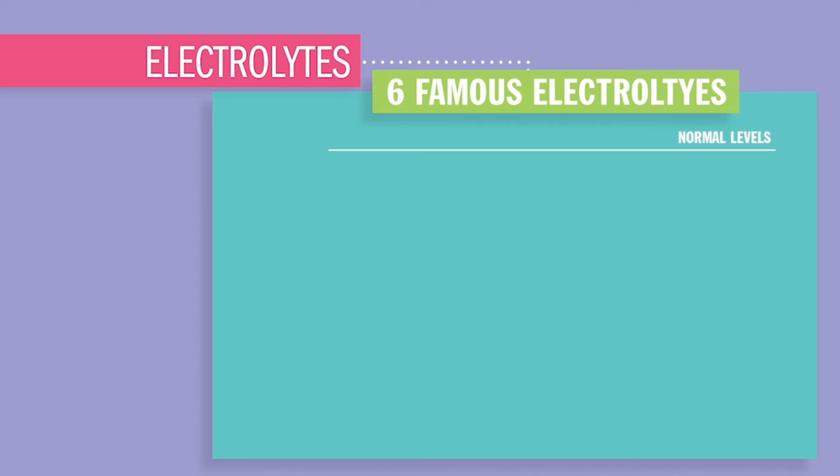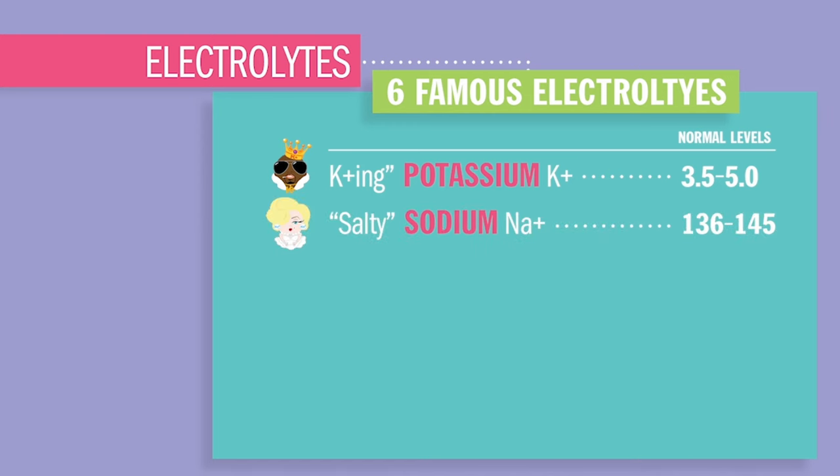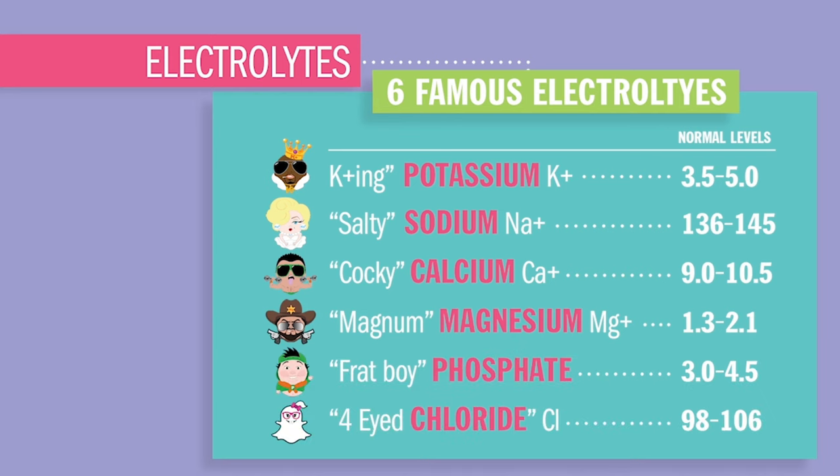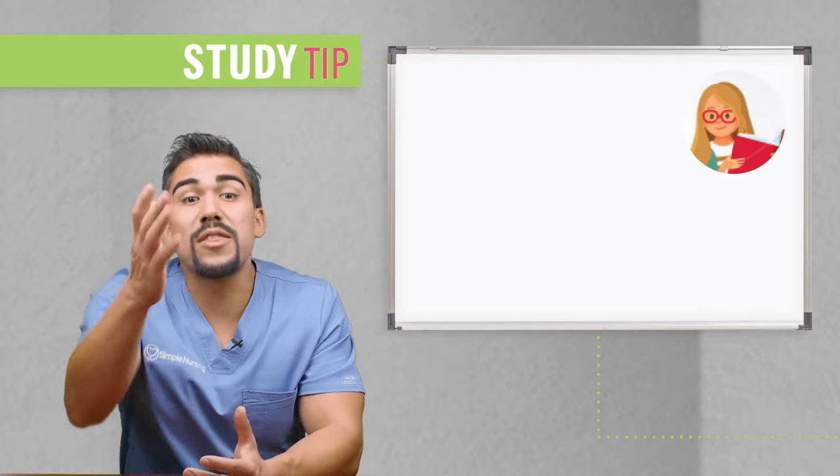Our key electrolyte players are: potassium at 3.5 to 5.0, salty sodium at 136 to 145, cocky calcium at 9.0 to 10.5, magnum magnesium at 1.3 to 2.1, phosphate at 3.0 to 4.5, and fluoride chloride at 98 to 106.